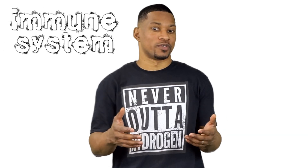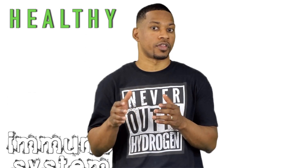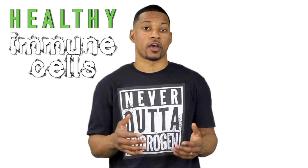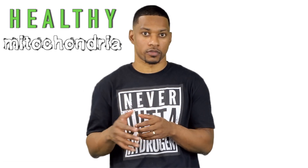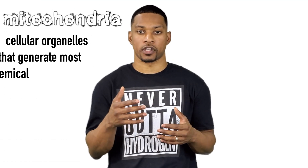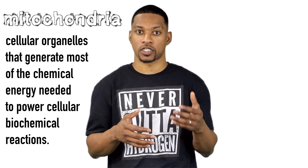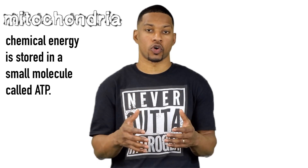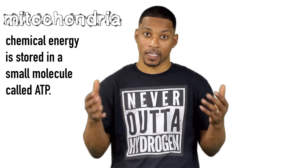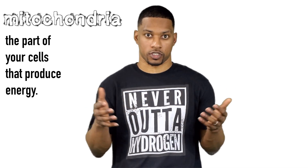But back to the immune system. One important way to have a healthy immune system is to have healthy immune cells. And to have healthy immune cells, you need to have healthy mitochondria in your cells. Mitochondria are cellular organelles that generate most of the chemical energy needed to power cellular biochemical reactions. Chemical energy produced by the mitochondria is stored in small molecules called ATP — so basically, mitochondria are the part of your cells that produce energy.